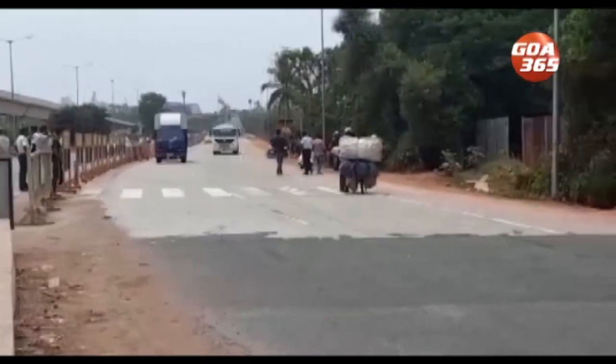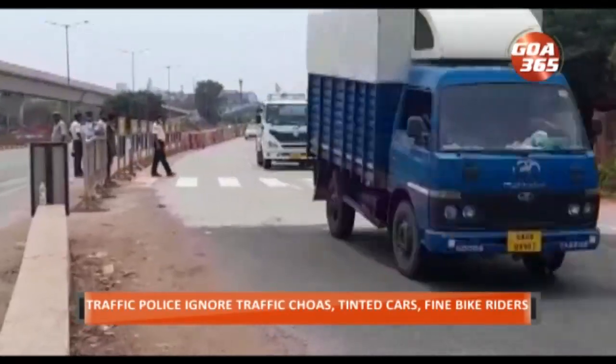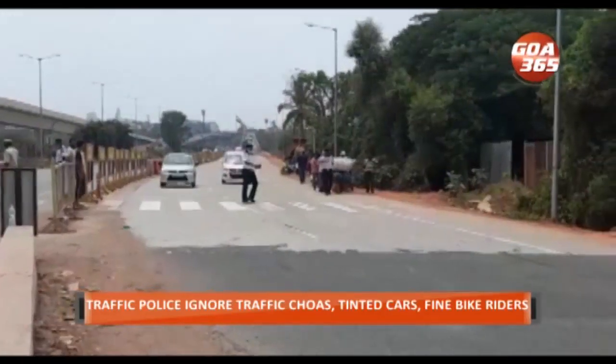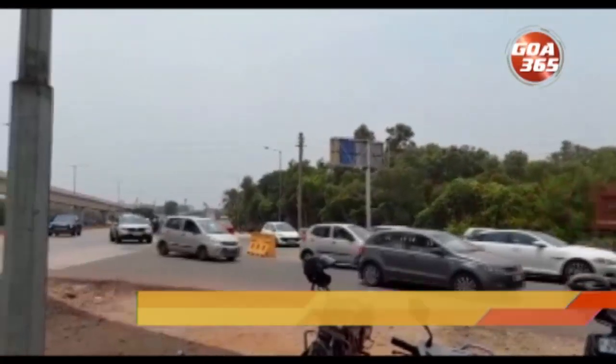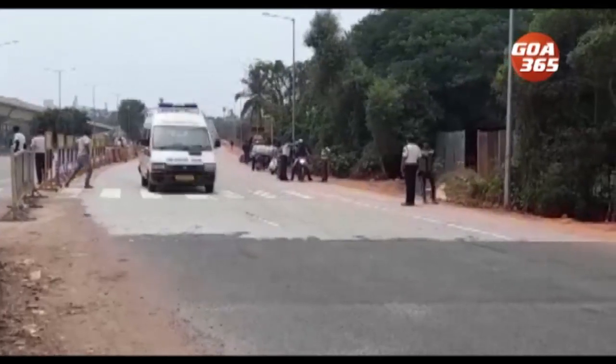While traffic police personnel are present near the circle, their only objective seems to be to impose fines on bike riders for either not wearing helmets or coming down Atal Setu, even as chaos erupts near the circle due to confusion. Even cars, be it for tinting or seat belts, aren't stopped.